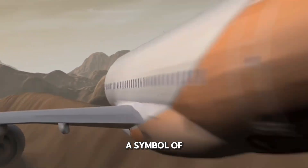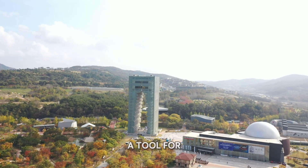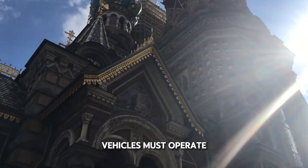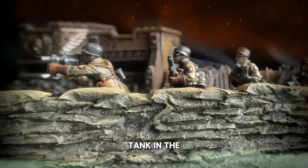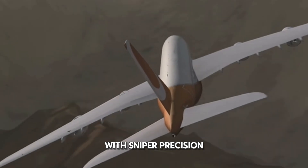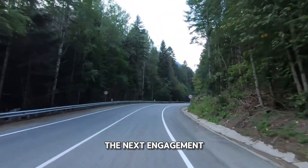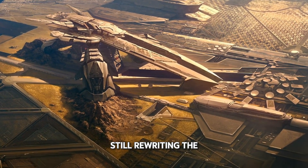Today, the Challenger 2 stands as a symbol of adaptation. Once designed for Cold War tank battles, it has become a precision strike platform — a tool for modern hybrid warfare where drones, artillery, and armored vehicles must operate as one. It may not be the fastest or the most numerous, but it's arguably the most accurate tank in the war. And in the deadly chessboard of modern Ukraine, that accuracy means survival. Because when a tank can fire with sniper precision, survive a helicopter rocket strike, protect its crew in a nuclear scenario, and even let them make tea while waiting for the next engagement, you're not just looking at a machine. You're looking at one of the last true armored legends still rewriting the rules of war.